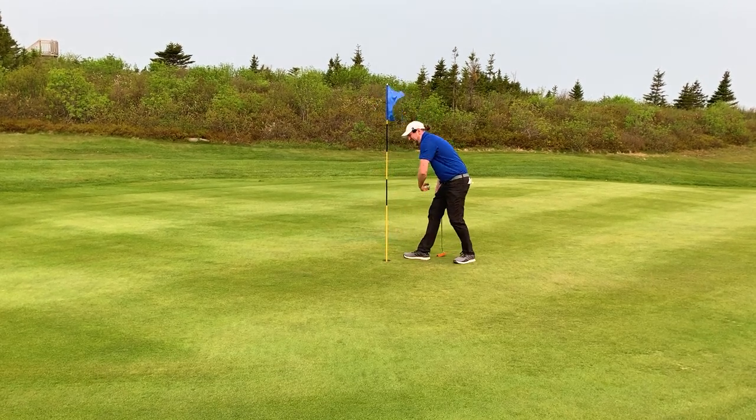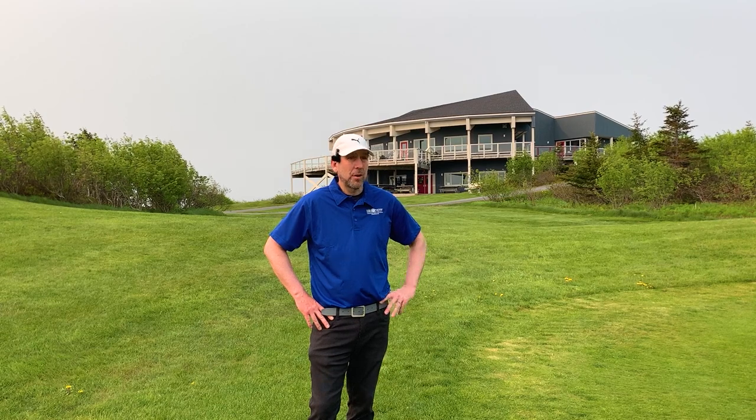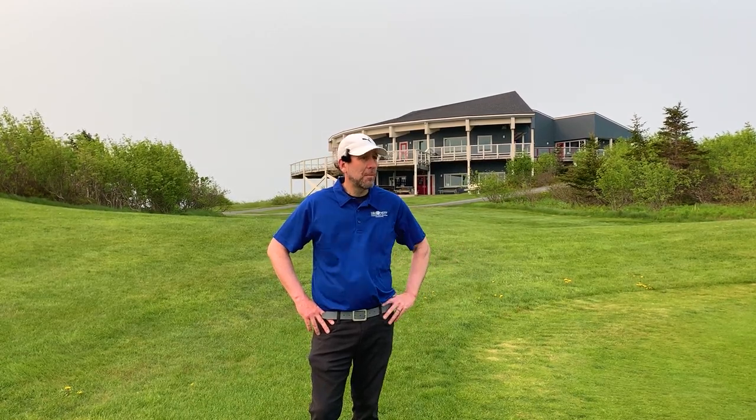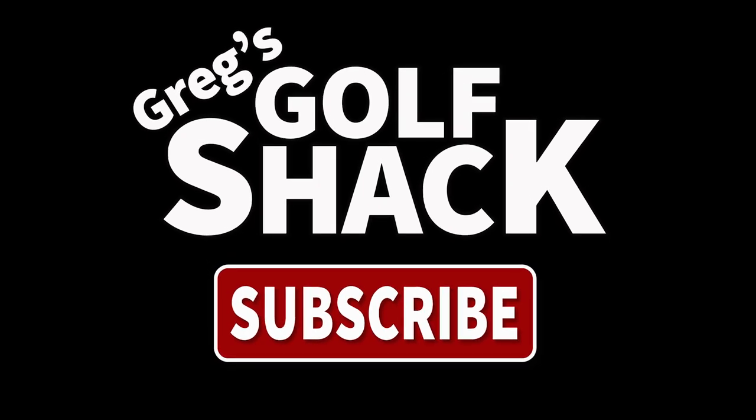Not too bad in these windy conditions — three over. This is a par 35 back nine, and we shot a 38, which is pretty good. I haven't been playing that well lately when I've just been out on the course playing, and you can see it's just about where you miss it — sometimes you're safe and sometimes you're not. These are still some early conditions, and the crew have been doing fantastic here on the Admiral's Green at Pippi Park, bringing the course to life. We finally have some warm temperatures, so in a couple of weeks this place is going to be primo. I hope you enjoyed coming on the journey with me on this early season back nine. If you like this content, please like and subscribe. I hope to bring you some more golf soon. We'll see you next time on Greg's Golf Shack.